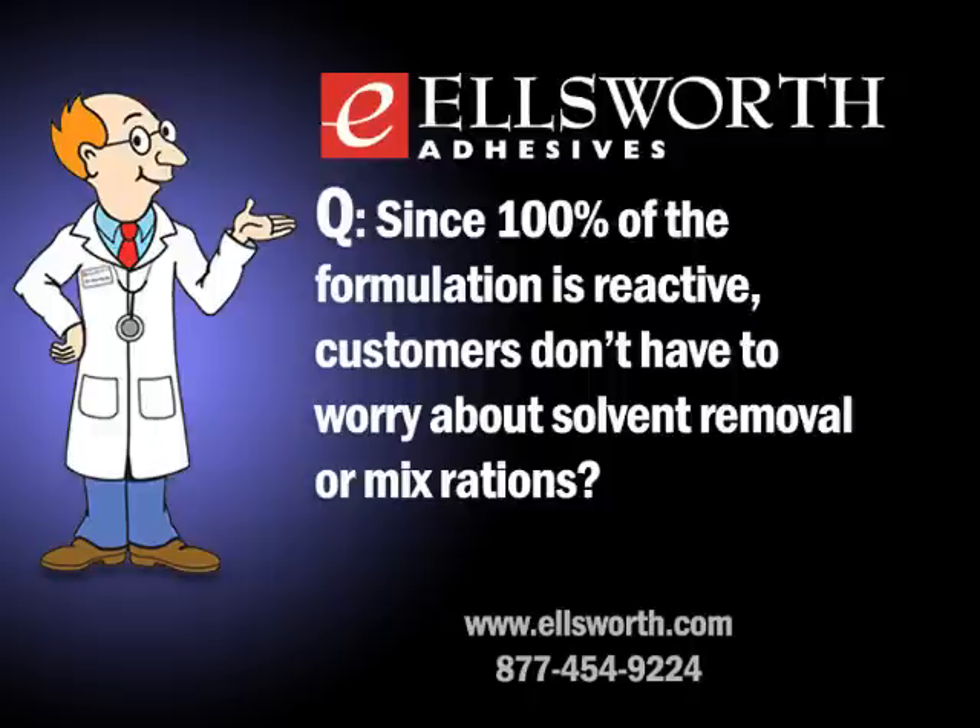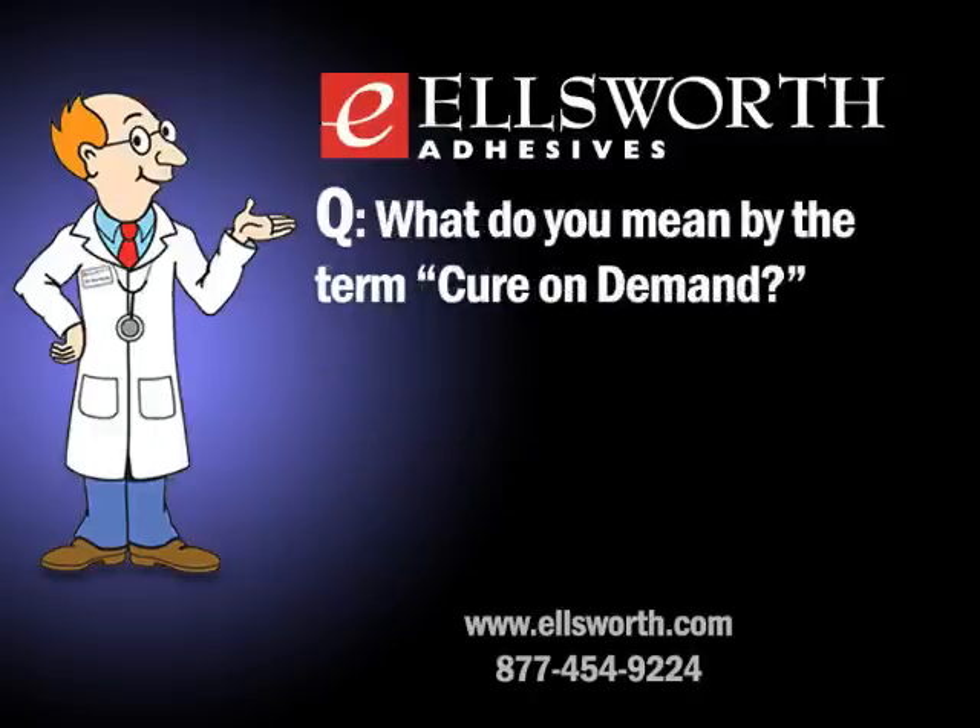Cure on demand refers to the property that UV products have — they do not start curing until they're exposed to light. With systems requiring mixing, or reactive-to-moisture systems like cyanoacrylates, you have a defined time to work once exposed or mixed. With UV products, you can dispense on one substrate, move the part through multiple processing steps, assemble, and then expose to light when ready — giving maximum processing flexibility.